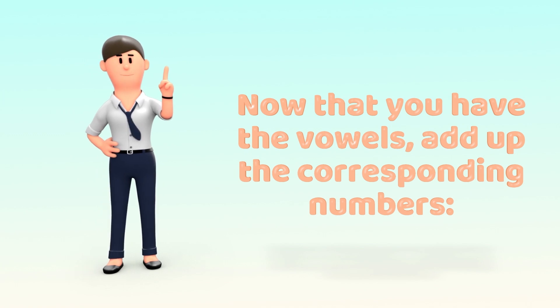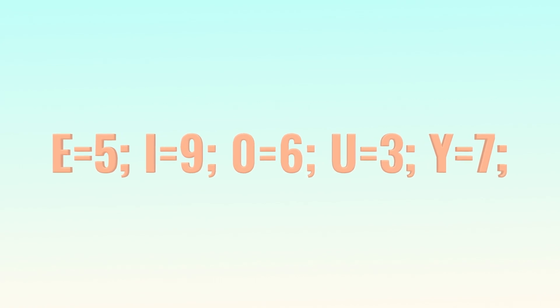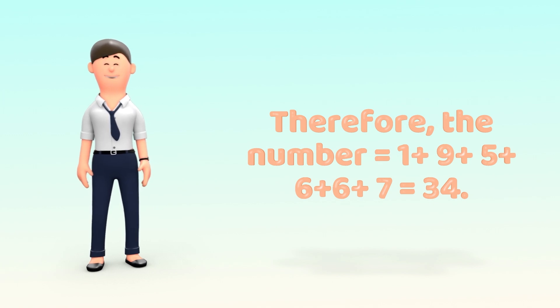Add up the corresponding numbers: A equals 1, E equals 5, I equals 9, O equals 6, U equals 3, Y equals 7. Therefore, the number 1 plus 9 plus 5 plus 6 plus 6 plus 7 equals 34.